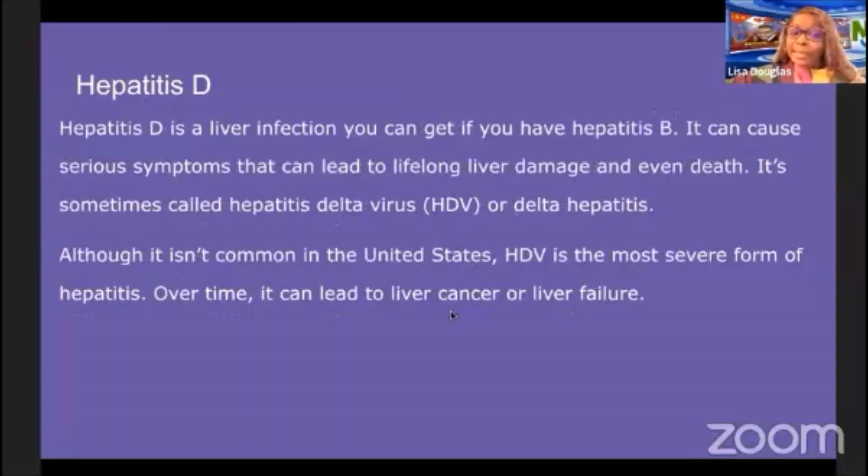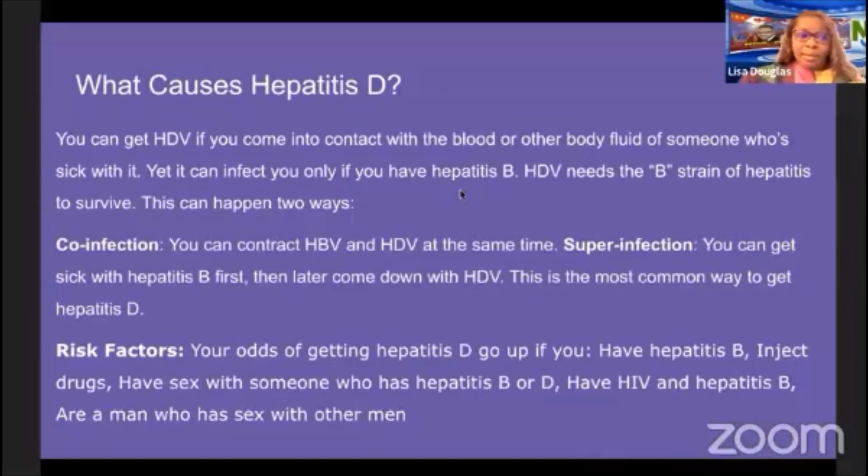Hepatitis D is a liver infection you can get if you have hepatitis B. It can cause serious symptoms that can lead to lifelong liver damage and even death — it is sometimes called hepatitis delta virus. It is the most severe form of hepatitis and over time can lead to liver cancer or liver failure. You can get hepatitis D if you come into contact with blood or bodily fluid from someone sick with it, but it can infect you only if you already have hepatitis B, since the hepatitis D virus needs the hepatitis B strain to survive. This can happen two ways: co-infection, where you contract both viruses at the same time, or super-infection, where you get hepatitis B first and then later develop hepatitis D — the most common route.